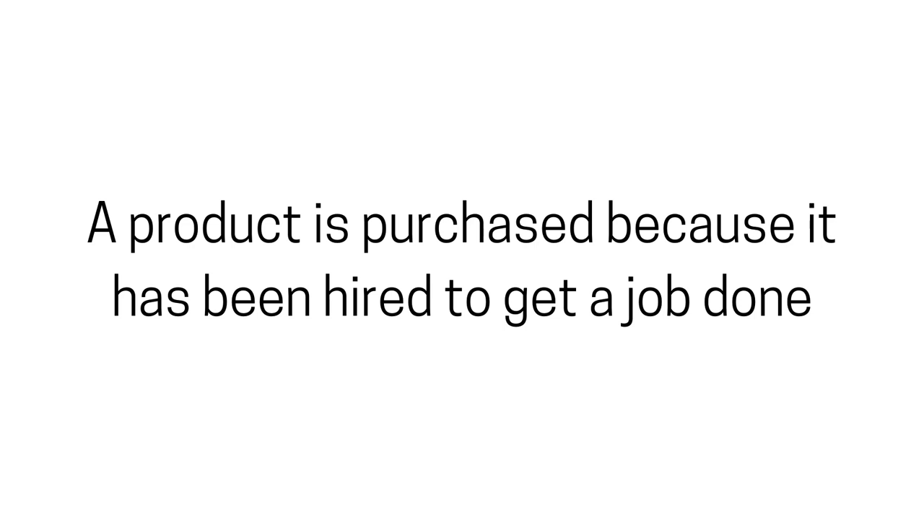When it comes to buying a product, there are usually many different variations of that same product. Think about computers — there are so many different brands and models, and benefits all of them offer. To get to a more granular understanding of why people buy products, you have to use the Jobs to Be Done framework.